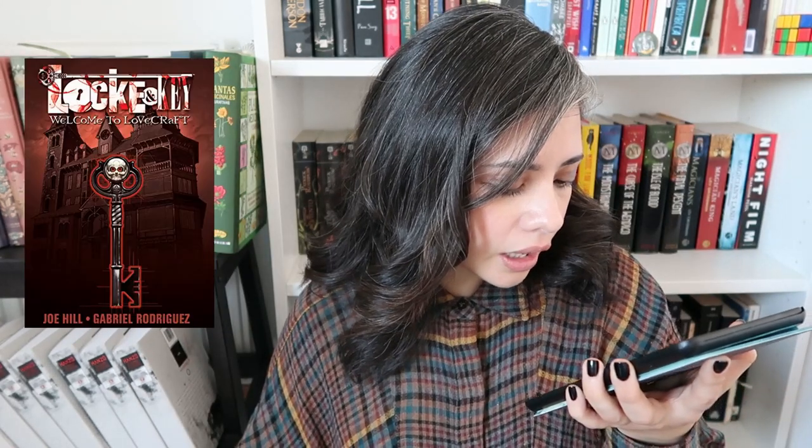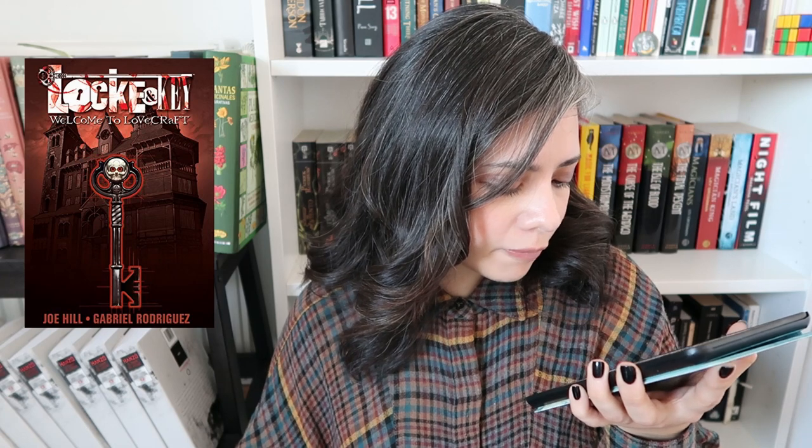Then I have Locke & Key: Welcome to Lovecraft by Joe Hill and Gabriel Rodriguez — a graphic novel by Joe Hill. I'm really excited because I loved Horns and I want to get to this. I want to get to all of these books — there's just not enough hours in the day.